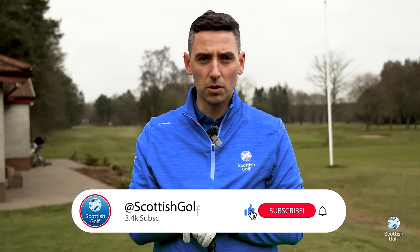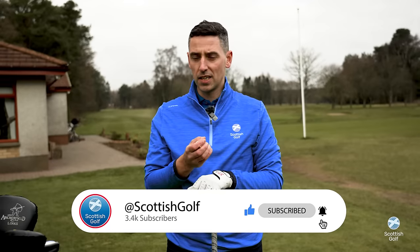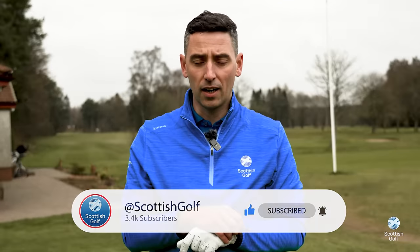If this all sounds complicated, don't worry — we've prepared documents to walk you through the changes. You can look up your course handicap via the Scottish Golf app, and the other changes are detailed in a player guide linked in the video today. From all at Scottish Golf, good luck for the 2024 season.